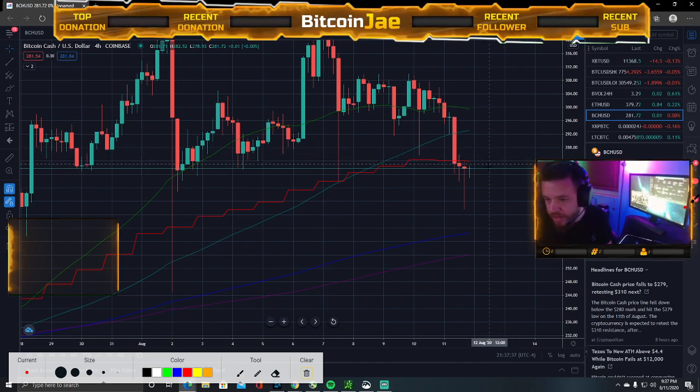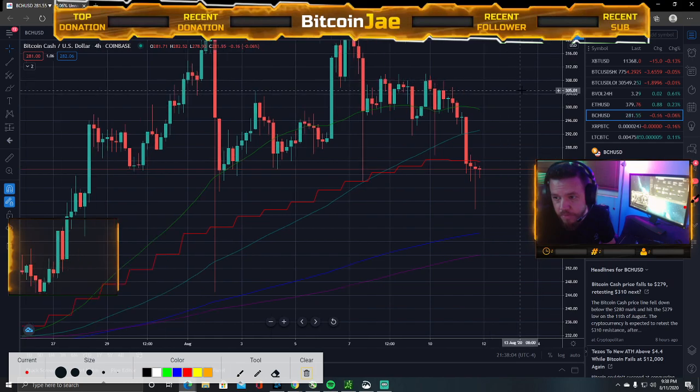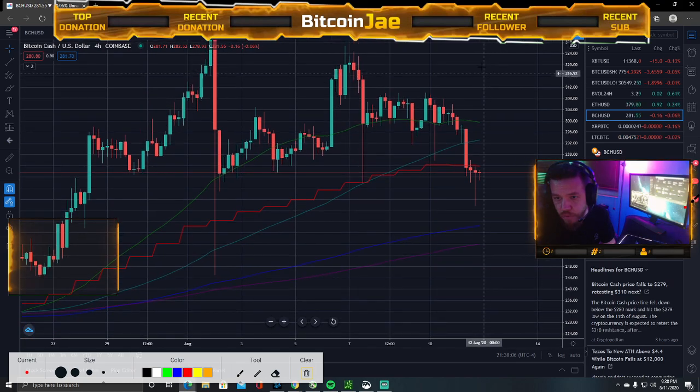So we're taking a 280 entry. I'd set my stop at 277. First target 290, second target 300, third target 310, and then leave a runner for 320.